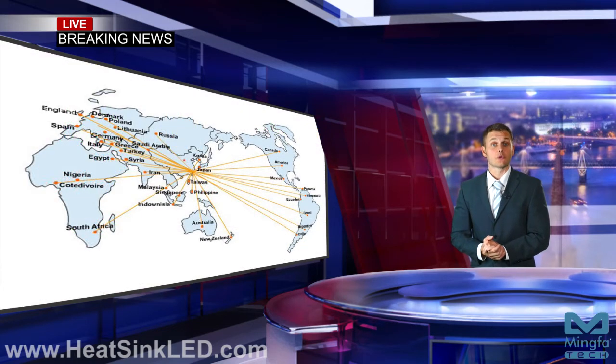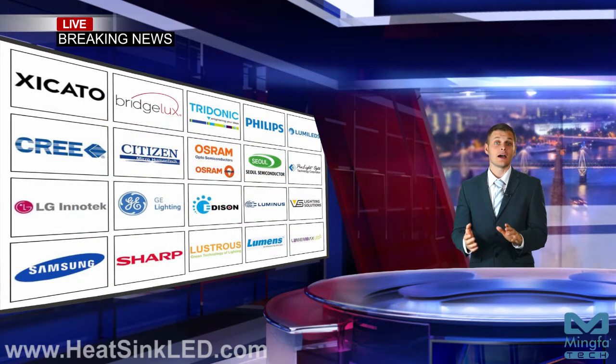Ming for Tech designed breakthrough LED coolers, gained very good reputation from clients in Europe, America, Asia, Pacific and the rest of the world. Ming for Tech's clients come from over 80 countries around the world. Ming for Tech can offer all customers the best LED thermal solution and first-rate service. Ming for Tech's breakthrough LED coolers are compatible with all branded LED modules.